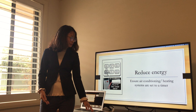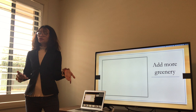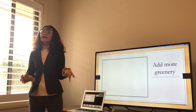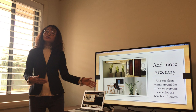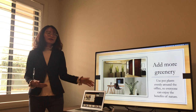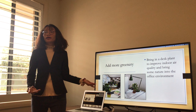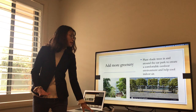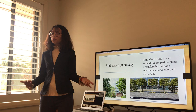Now, the next strategy I want to mention is to add more greenery — that means more plants. We do this to improve the health and well-being of the staff and also to turn our office into a better place to work. From now on, we will put pot plants evenly around the office so that everyone can enjoy the benefit of nature. Please bring in a desk plant to improve the indoor air quality. We're also going to plant shade trees in and around the car park to create a comfortable outdoor environment and help cool the indoor air.